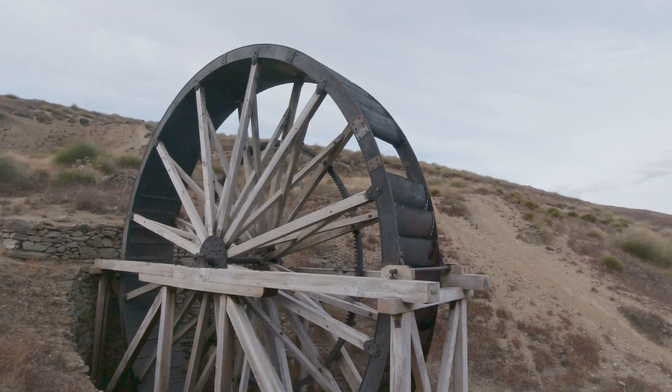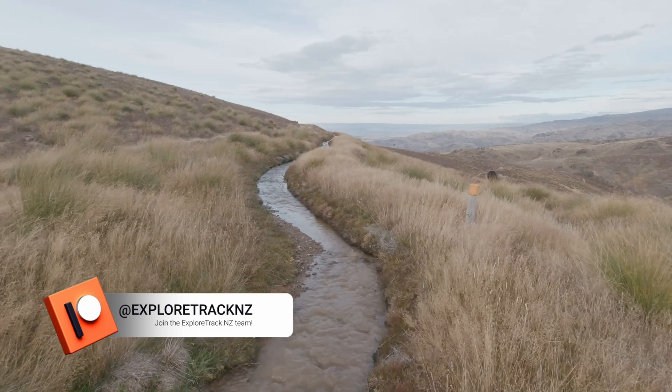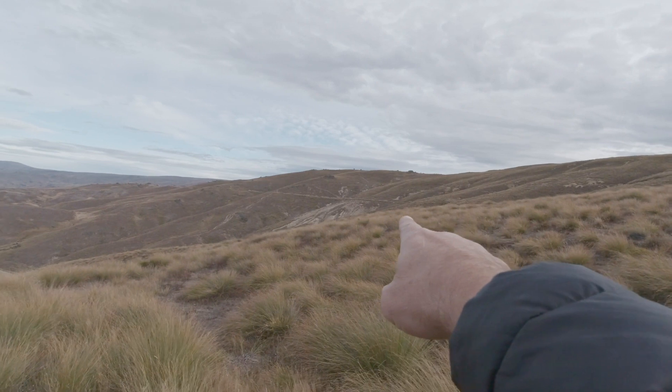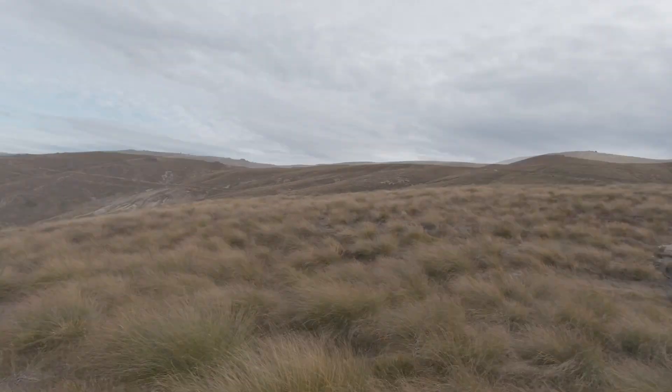We crossed the zigzagging water race numerous times. The Garrick Water Race, in certain parts forged into solid rock, runs for over 34 kilometers. It was rapidly built between 1872 and 1874 to sell water to the miners of Bannockburn, and it still remains today an essential asset to the local community.